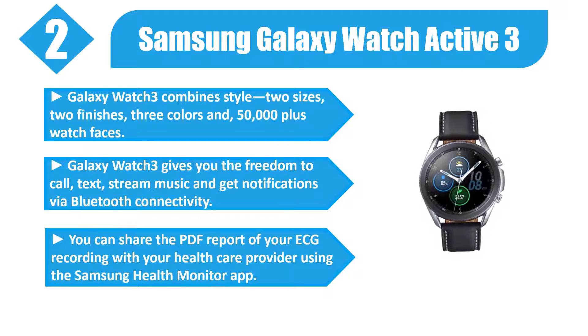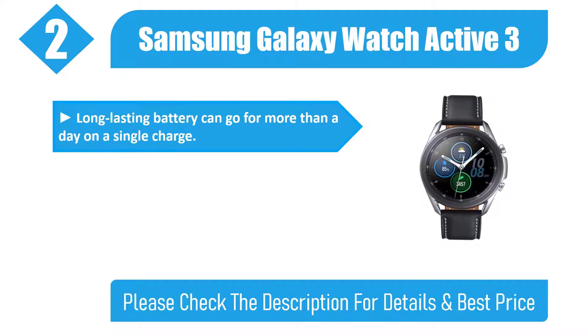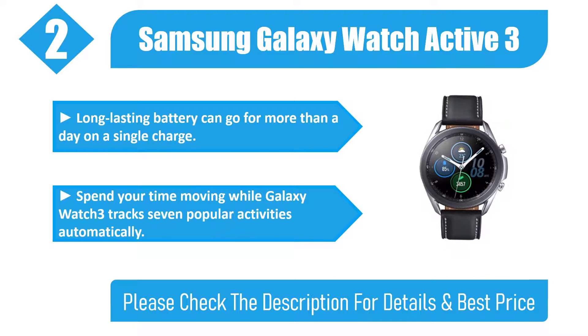You can share the PDF report of your ECG recording with your healthcare provider using the Samsung Health Monitor app. The long-lasting battery can go for more than a day on a single charge. Galaxy Watch 3 tracks 7 popular activities automatically. Please check the description for details and best price.